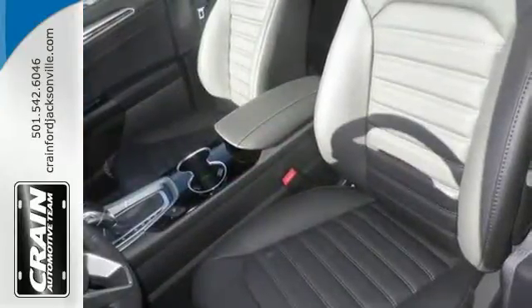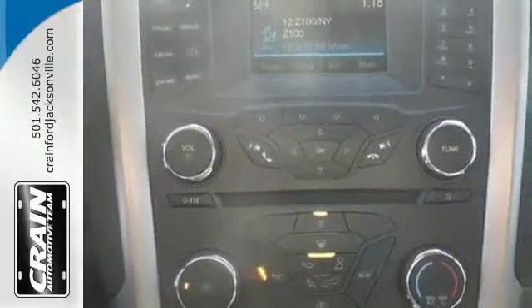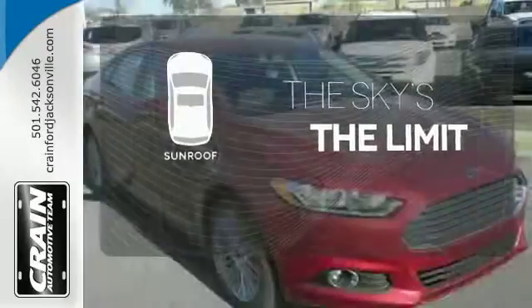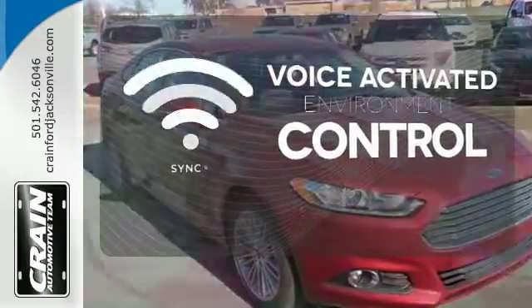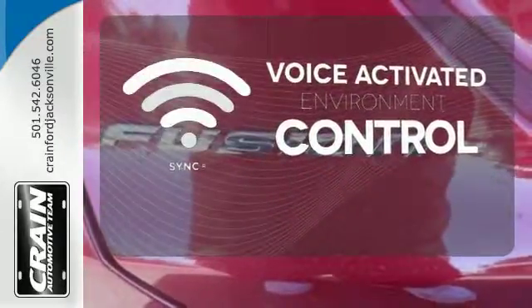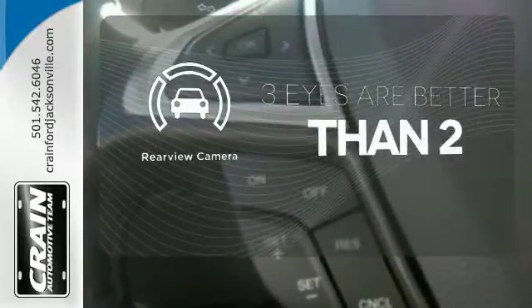The bold grille and low-profile projector headlamps give it a distinctive look. Get your daily vitamin D by opening up the sunroof. SYNC technology allows you to control your music, hands-free calling, and so much more with just the sound of your voice. The backup camera gives you a clear picture of what's behind you.